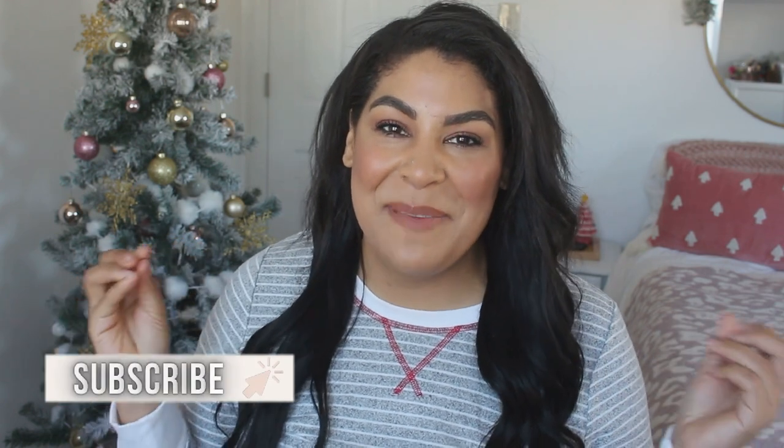Hello, welcome back to my channel! If you're new here, my name is Carlene. Today we are going to be doing a holiday pajama haul. Most of these are holiday pajamas, but a lot of them you can actually wear well into winter — they're super cute and so warm. Before we dive in, be sure to give this video a big thumbs up and don't forget to hit that subscribe button and turn on the bell notification so you don't miss any of my future try-ons.